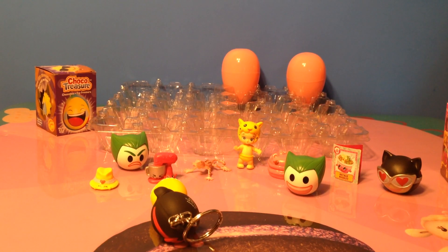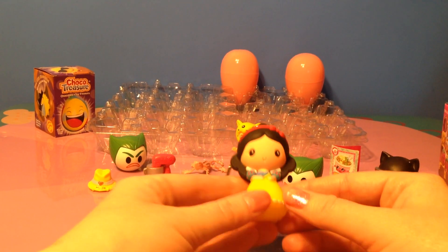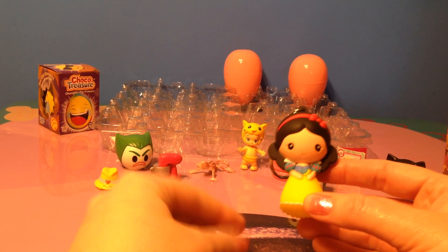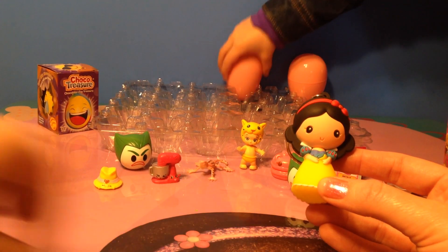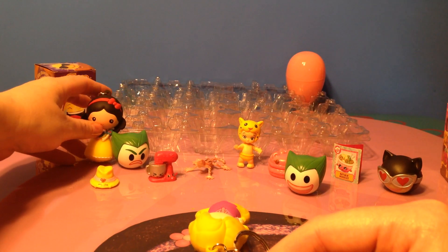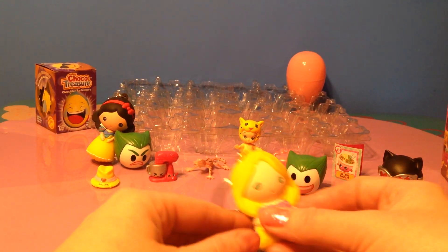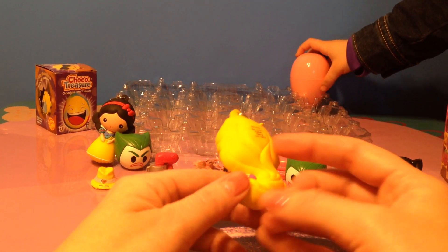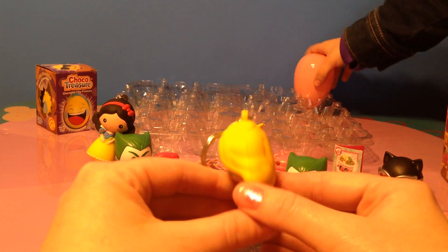Maybe because he beat Batman in a fight. This one is a Disney figurine keychain and it's of Snow White. And another keychain — this one is of Rapunzel. Doesn't she have pretty long golden hair?